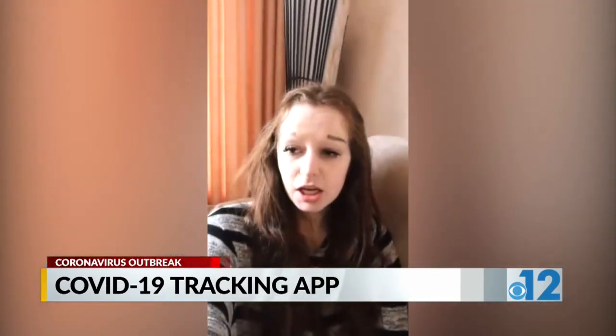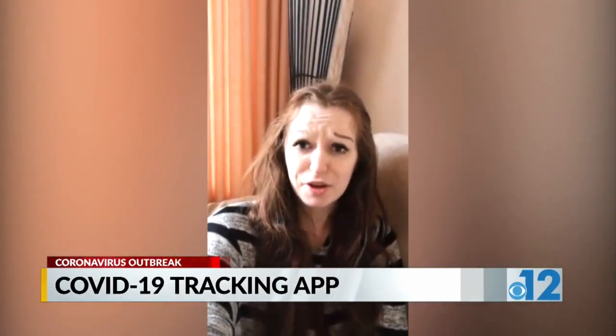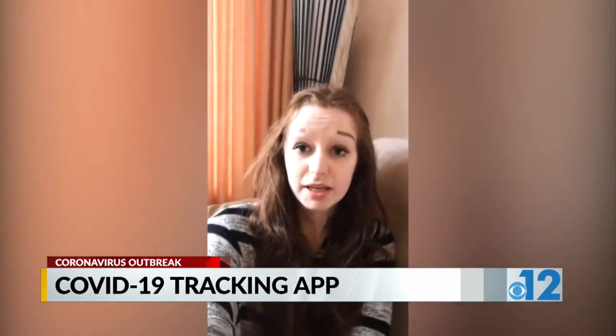Rachel Barker convinced her friends to take part. "I'm going to share it on every platform I have in the hope that we get enough people participating to make the data meaningful and helpful."